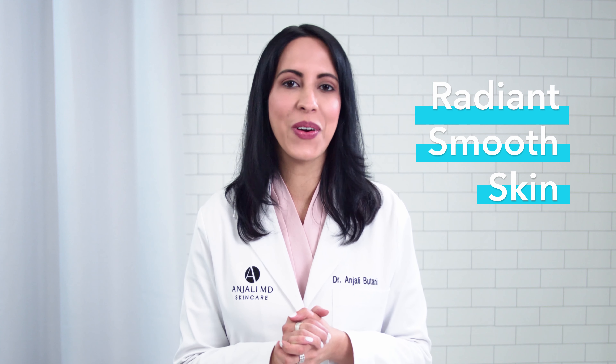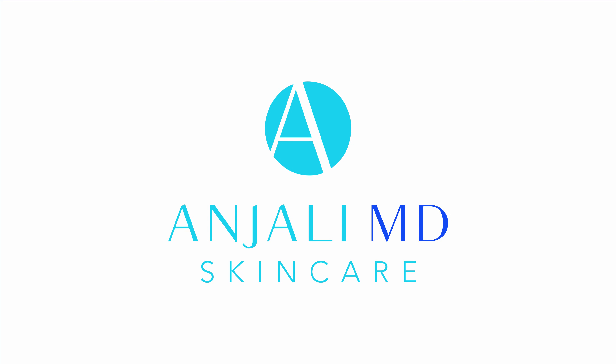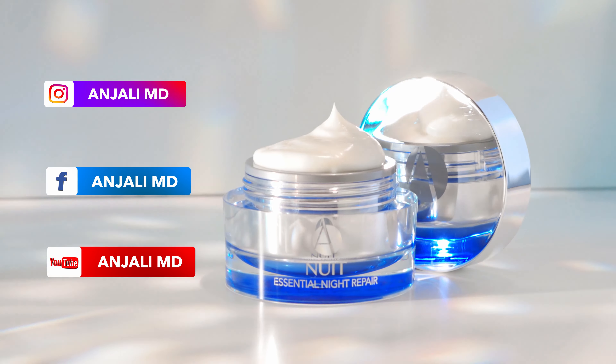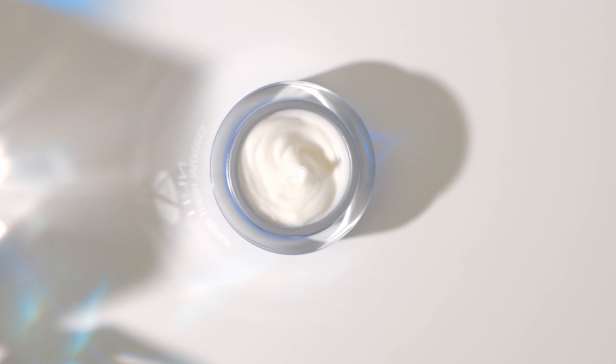I call it my Sweet Dreams Cream because of how radiant and smooth my skin looks when I wake up. You're going to love it too. Check out all of our products at AnjaliMD.com and be sure to follow me on Instagram — I post there almost daily.